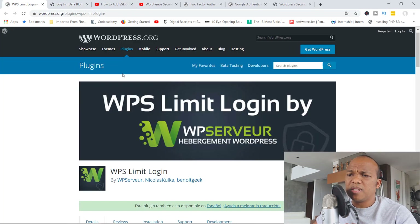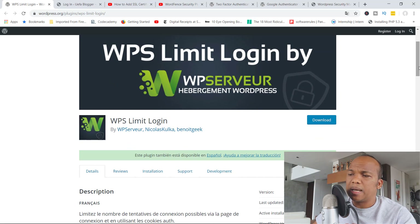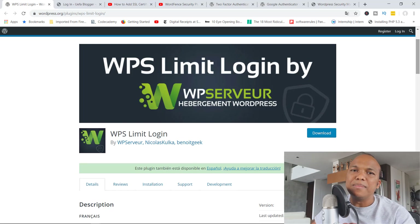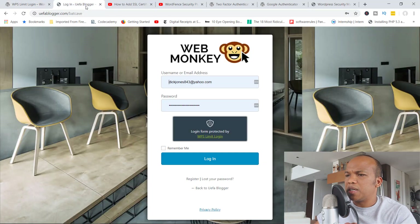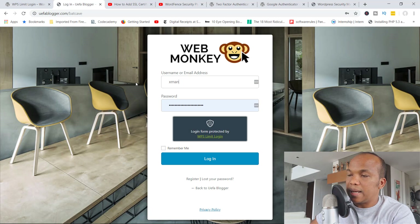Moving on to the next plugin — that's going to be the WPS Limit Login plugin. This is one I use quite a lot. It's also by WP Server, Nicolas Kulka, and Benoit Geek. What this plugin does is improve the security of your site by limiting the number of incorrect login attempts anyone can make. On a standard WordPress website, there is actually no limit — you can attempt to log in as many times as you want. But with WPS Limit Login you can reduce that to maybe three or four attempts.